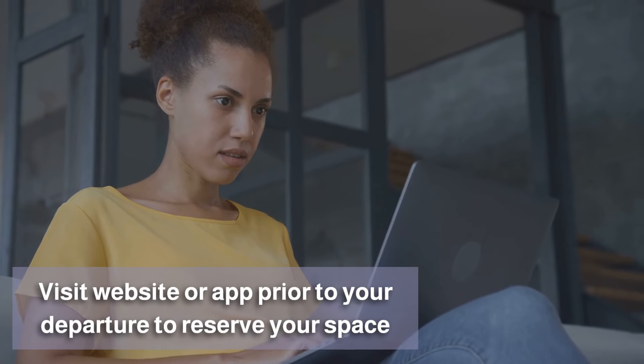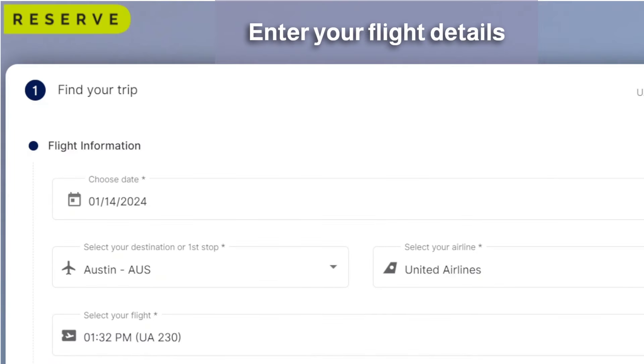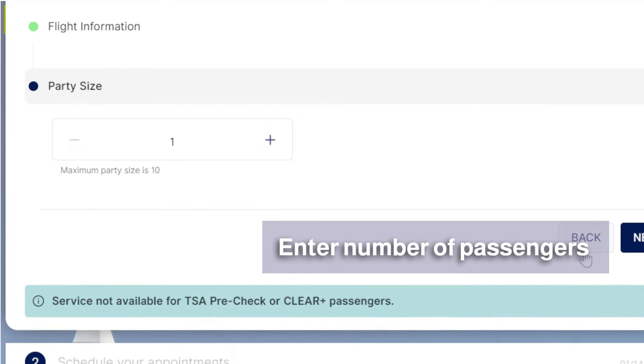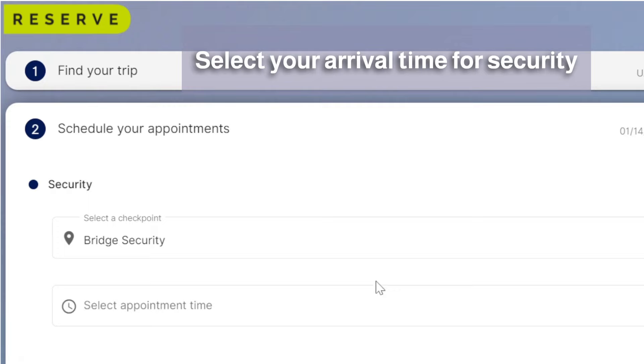Meanwhile, Reserve is free and requires no membership or background check. You just need to go to the website or the app prior to the day of your departure, enter your flight details, and the number of passengers you are flying with.